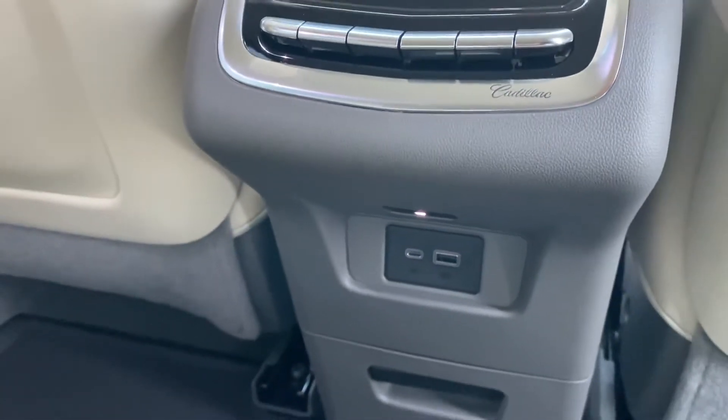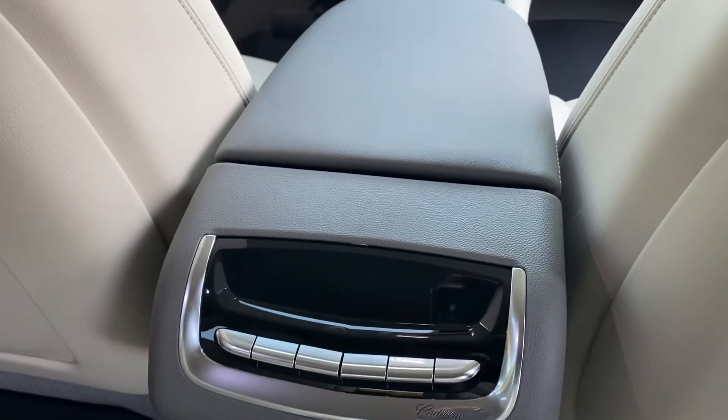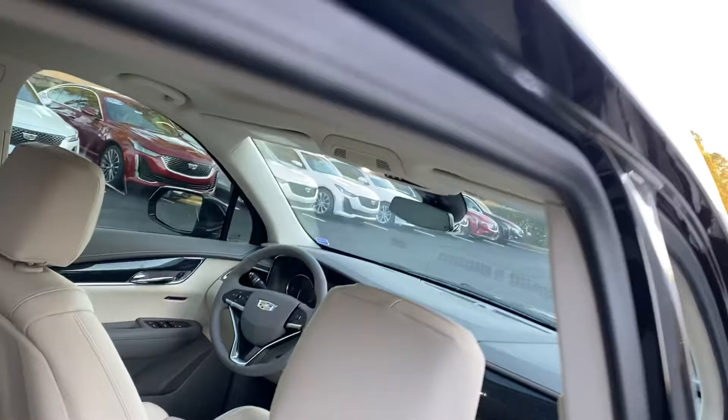You also have all your power hookups back here for your third-row and second-row passengers, and controls for their own individualized heating and air. This does have the UltraView sunroof — you can see that it completely covers the first and second-row passengers.